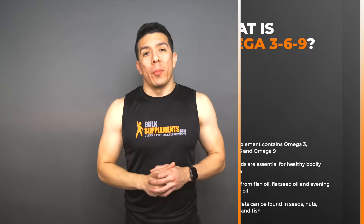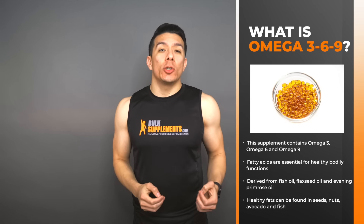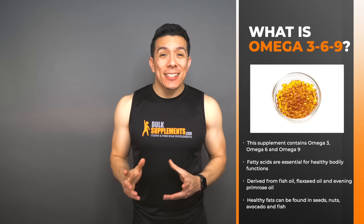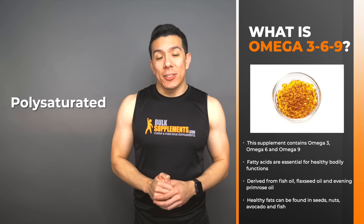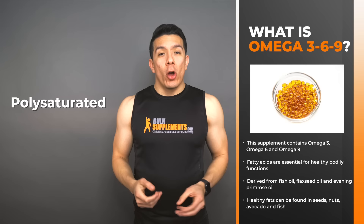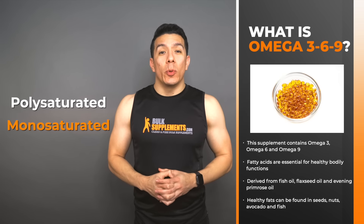So what is this supplement about? Omega-369 is a supplement that contains fatty acids that are essential for healthy bodily functions — that being Omega-3, Omega-6, and Omega-9. Omega-3 and 6 are polyunsaturated fats that our bodies cannot produce on their own, meaning we have to get them through our diets. Omega-9, however, is a monounsaturated type of fat that our bodies produce endogenously.